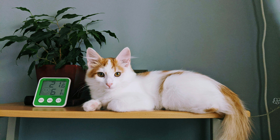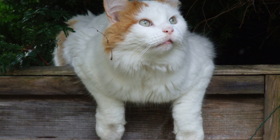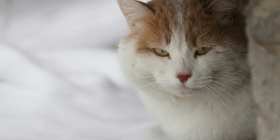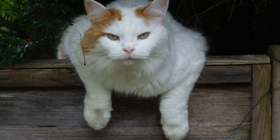Turkish Van Cats are prized as companion animals for their affectionate and sociable nature. They form strong bonds with their human families and enjoy being involved in household activities. They are known for their playful demeanor and often retain their kitten-like energy well into adulthood. Despite their ancient origins, Turkish Van Cats are adaptable and can thrive in various living situations, including apartments and family homes. They get along well with children and other pets, particularly if introduced to them at a young age.